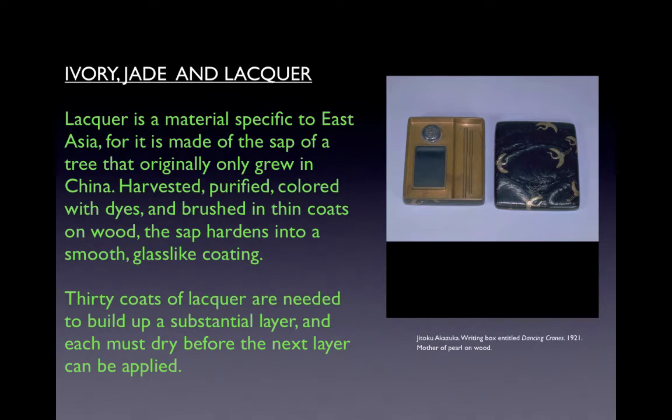Lacquer is a material specific to East Asia, made of the sap of a tree that originally only grew in China. Harvested, purified, colored with dyes, and brushed in thin coats on wood, the sap hardens into a smooth, glass-like coating. Thirty coats of lacquer are needed to build up a substantial layer, and each must dry before the next can be applied. Knowledge of lacquer spread from China to Korea and Japan. In China, a favorite method was to apply layer after layer of red lacquer, building up a surface thick enough to be carved in relief — trays, boxes, and even entire pieces of furniture were produced in carved lacquer. In Japan, artists perfected the technique of inlay, creating designs by setting materials such as ivory, mother-of-pearl, and silver into the lacquer ground. We see this in a writing box by artist Jitoku Akazuka, titled Writing Box: Dancing Cranes, made in 1921, with inlay of mother-of-pearl in lacquer on wood.